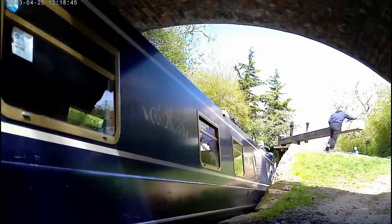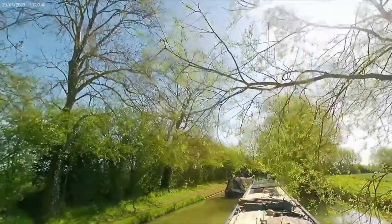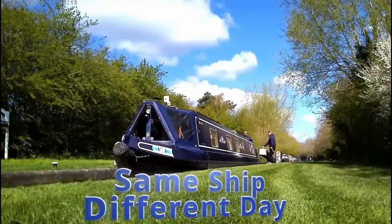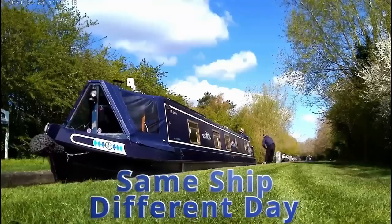It sounds crazy when I say it out loud, but this is our new home, Kimberley Joe. Until this year, we hadn't even set foot on a narrowboat. We are Tony and Sonia, and after more than 20 years of teaching, we thought you only live once, and it was time that we had some adventures. We would love it if you came along with us.